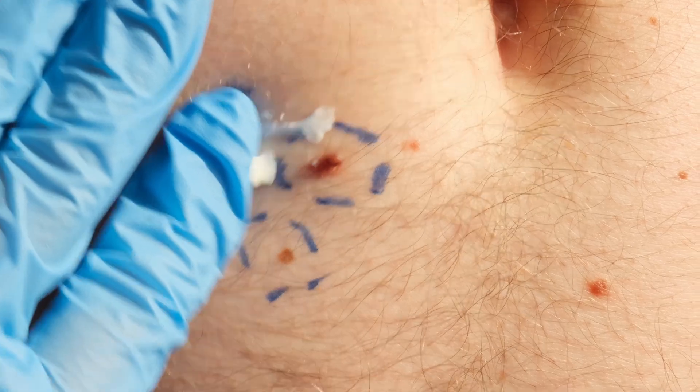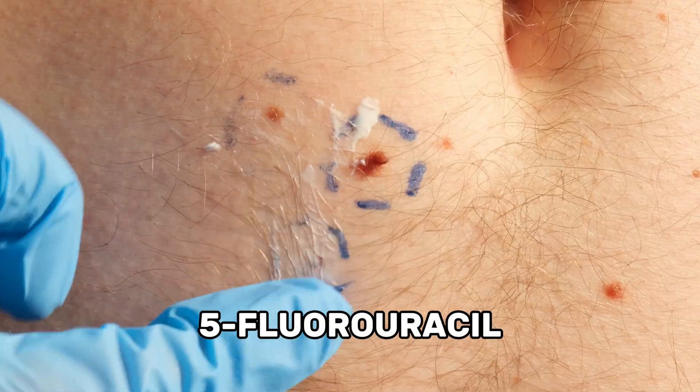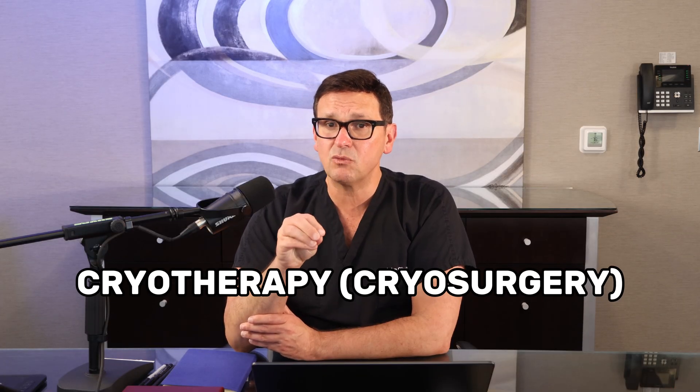And then we have topical or minimally invasive treatments. This is especially useful for very superficial skin cancers, where doctors may use medicated creams like 5-fluorouracil, or techniques like cryotherapy, which is freezing with liquid nitrogen. These are generally reserved for early low-risk cases.